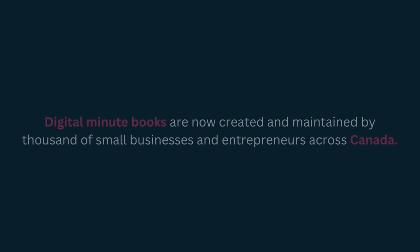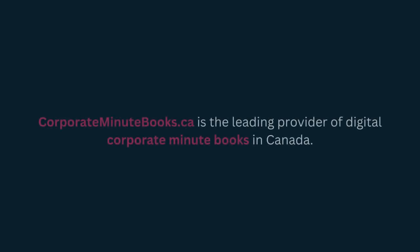Digital Minute Books are now created and maintained by thousands of small businesses and entrepreneurs across Canada. CorporateMinuteBooks.ca is the leading provider of digital corporate minute books in Canada.